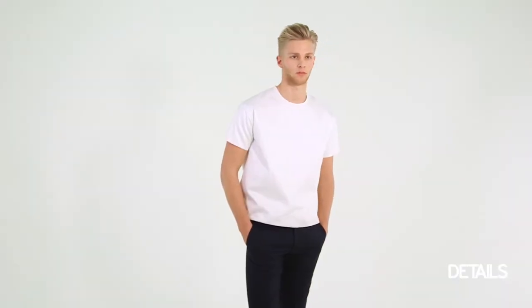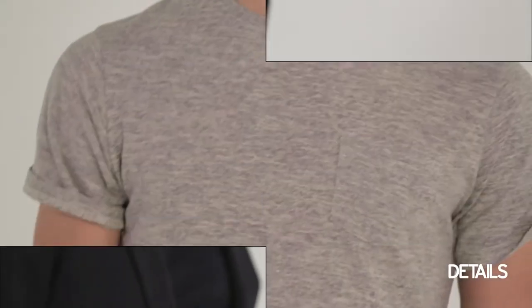Hi, I'm Justin Berkowitz, the market editor of Details magazine. Welcome to the New Classics. Today we're gonna talk about t-shirts — a few fashion-forward options and a few alternative fabrications. They're a great summer staple and an easy way to relax your everyday look.